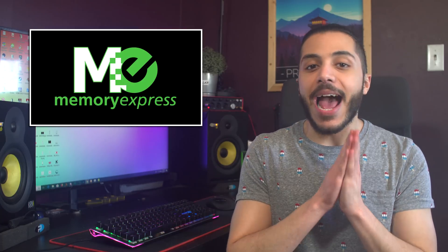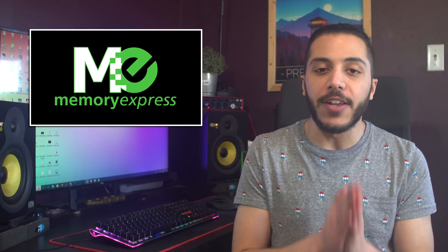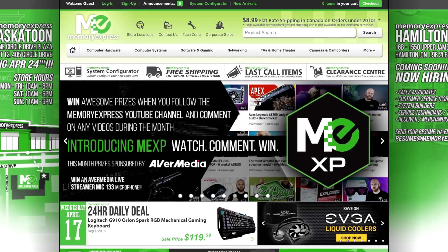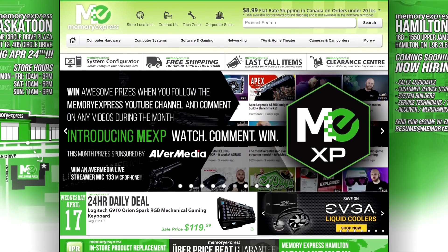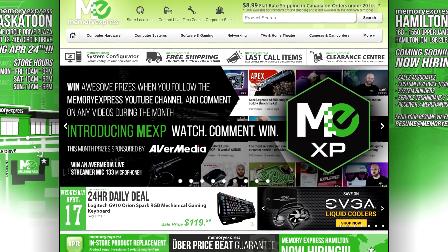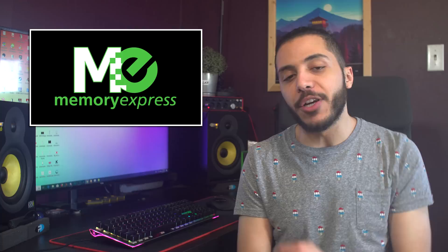A quick message from our sponsor Memory Express. They're based here in Canada and have a grand opening sale for the Victoria BC store. The sale starts on April 26th online and 27th in store, and will last through the 29th. Click on the link in the description for more info.